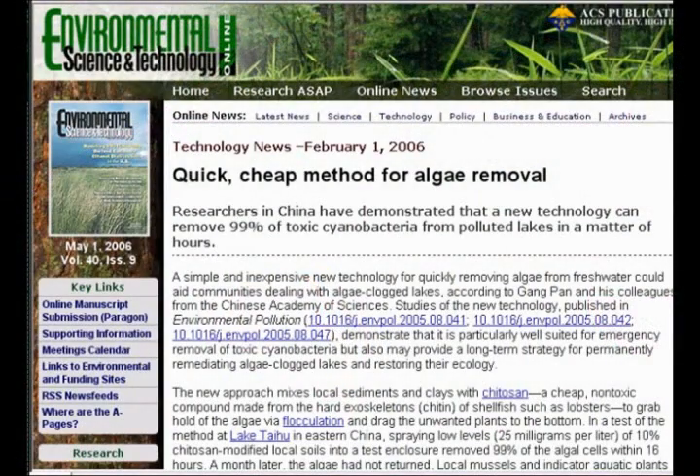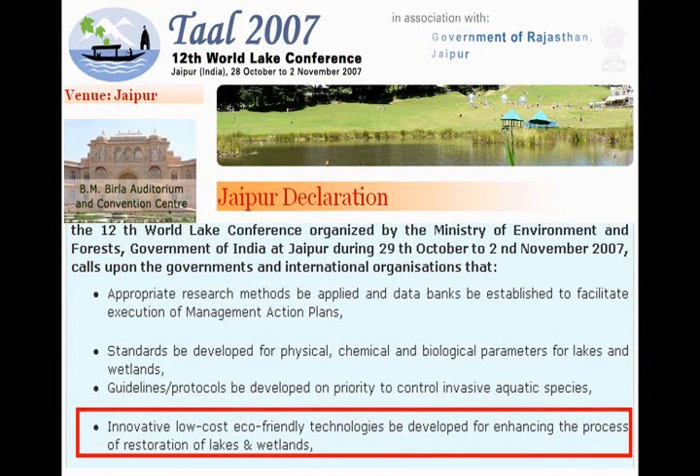The technology was reported by the ESNT News in 2006. It was recommended in the Jaipur Declaration of the 12th World Lake Conference in 2007, and highly appreciated among peer scientists in the 13th World Lake Conference in 2009.